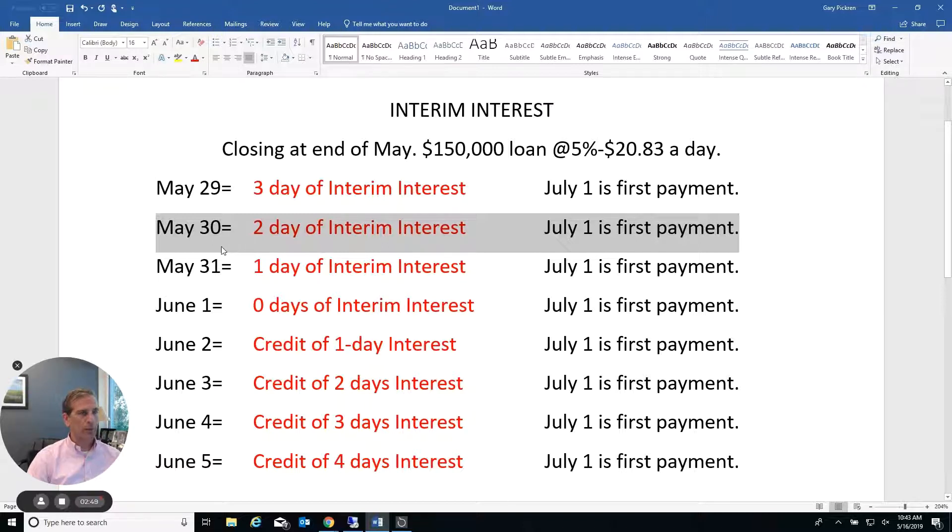They close on the 30th but they get possession of the house on the 30th, so it's not like they pay for it and don't get possession. If they push it back another day to May 29th — when it would be a whole lot less crowded and busy, giving them a better closing experience — they're paying three days of interim interest, so $60 versus $20, another $40, and they get the house two days earlier with the payment still due July 1st. If someone doesn't have 20 bucks, they probably don't need to buy a house.